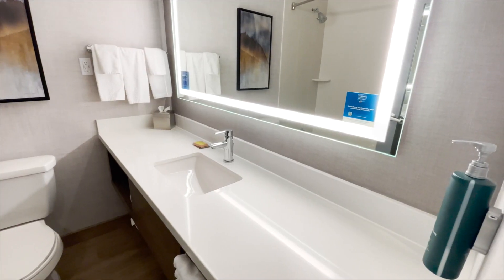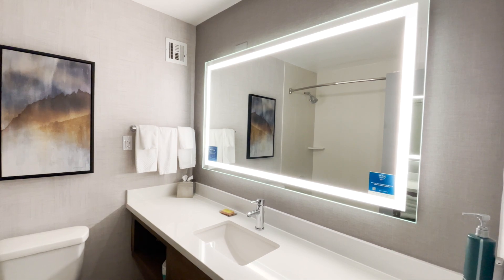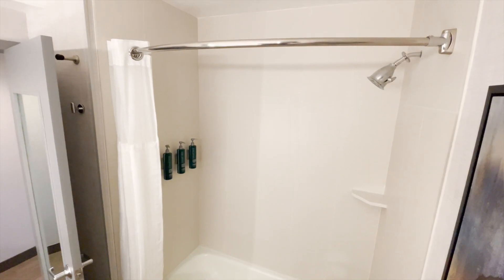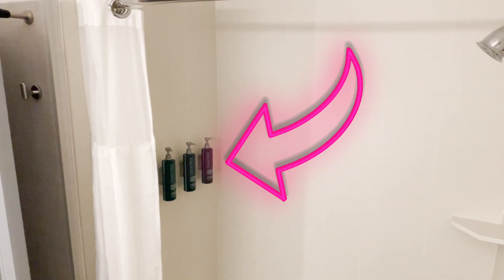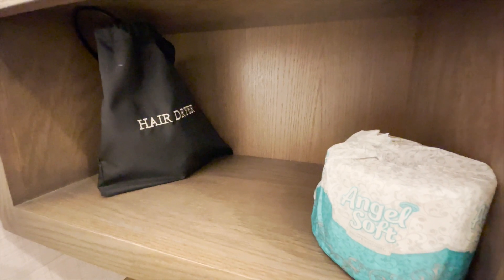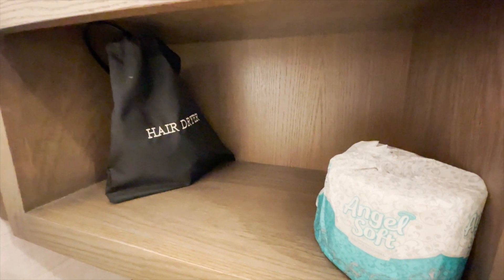The last and probably most important thing we haven't gone over is the bathroom situation here at the Doubletree. First impression: it is clean, it is spotless, and my favorite thing is this huge vanity mirror with this awesome light — it's going to be perfect for doing my makeup. It's a pretty standard bathroom: you're going to have a shower, bathtub situation, soaps on the wall like shower gel, conditioner, and shampoo. There's also a blow dryer and an extra roll of toilet paper. Clean, simple, has all your toiletries. Perfect.